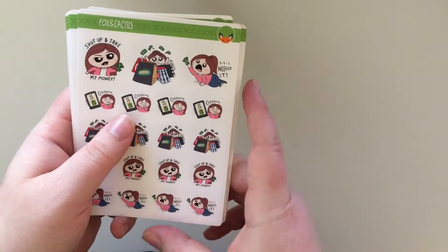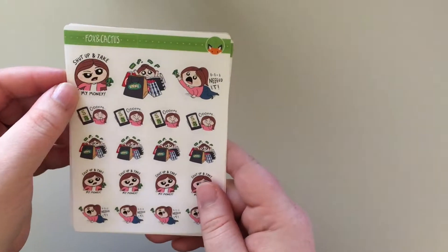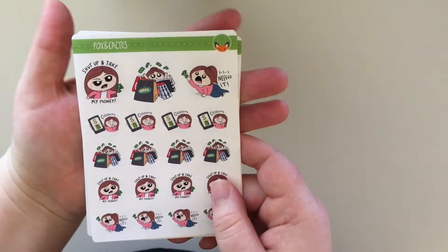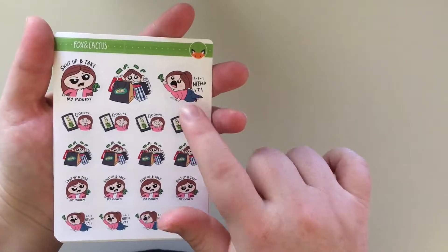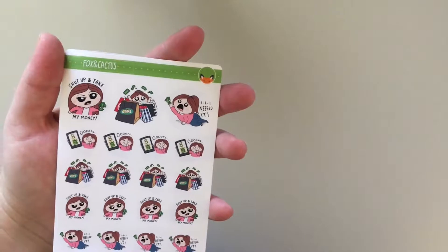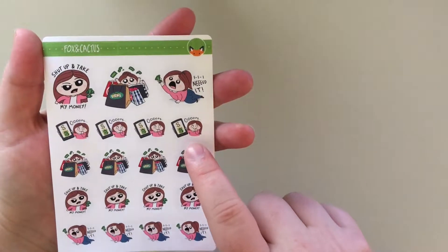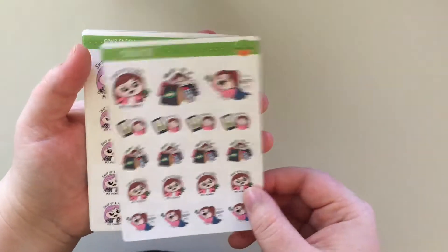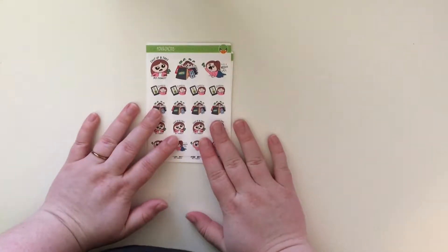Next is a shopping sheet. This is the familiar shut up and take my money girl, and then this one was on the sampler — very cute. And then two more of her reaching out, 'I need it,' so that's how I feel every time. And then a little girl on her phone saying oops, I just spent way too much money. And that is it for this Fox and Cactus haul.